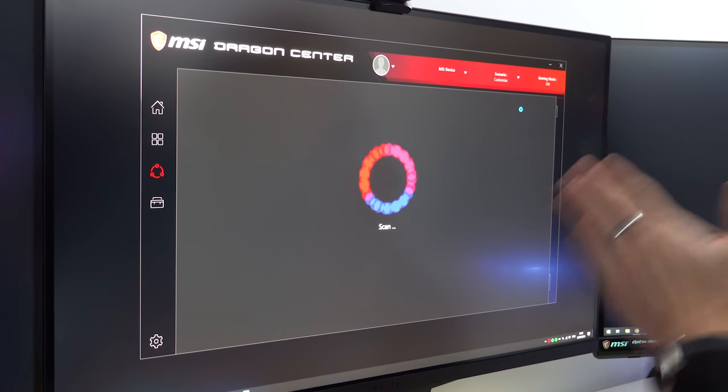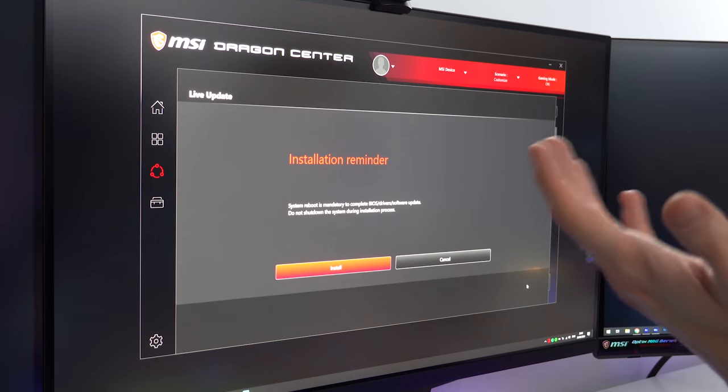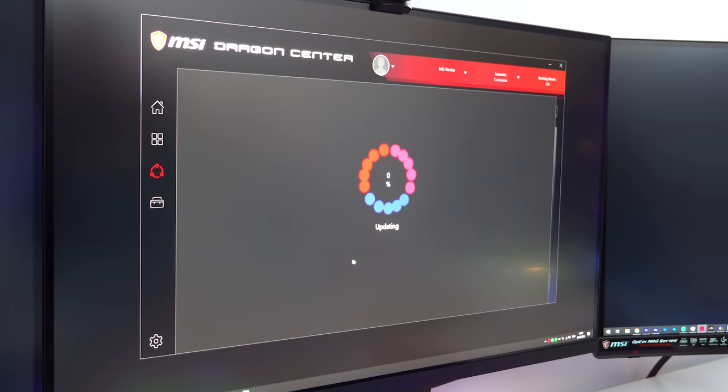After I did all those things and reseated all the components and put new thermal paste on the PC, it blue screened a couple of times afterwards, which was a bit disheartening. But to my surprise, after I updated a bunch of software using MSI's Dragon Center — I went in there on their live update and updated the Wi-Fi drivers, audio drivers, things I thought I didn't really need to update — maybe the blue screens were being caused by software all along, like an outdated driver for my Wi-Fi card or something.